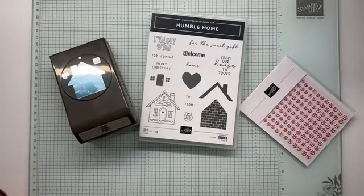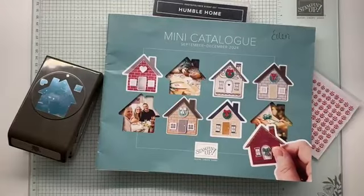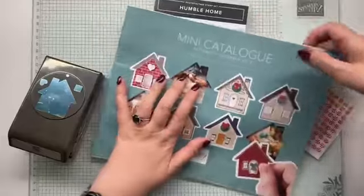I was going to grab — this is the reason I bought the set, this whole reason — the front of the catalog. I just went, oh my God, I love houses at the best of times. But when I saw the front cover of the catalog, I went, oh, that's a bit cute. So I purchased it. That's why I bought it.